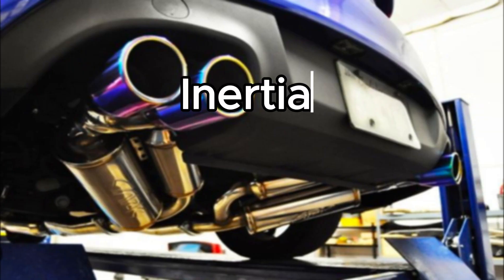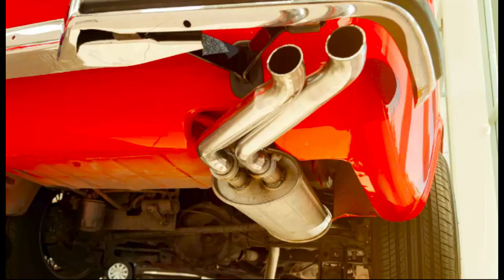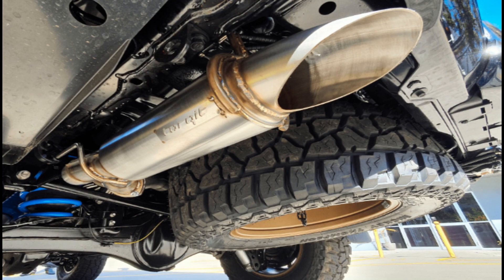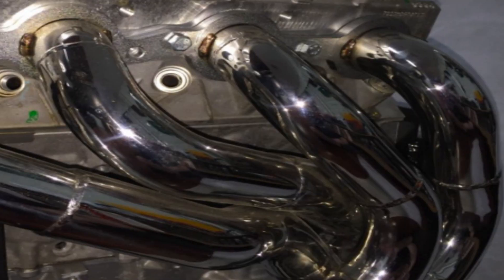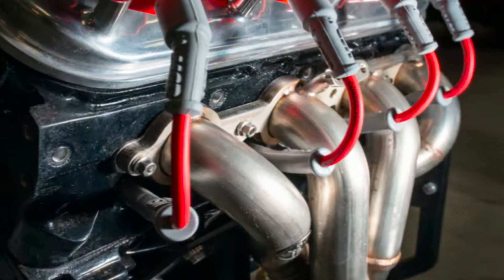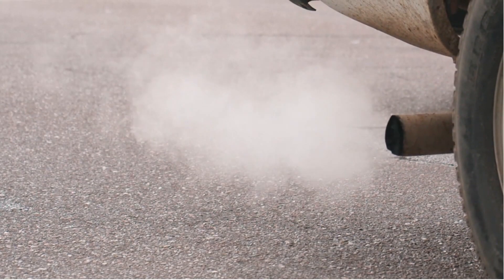Point 2: Inertia and resonance. The exhaust pulses, combined with the inertia of the moving gases and the resonance effects within the exhaust system, can either aid or hinder the scavenging process, depending on the system's design and tuning. Point 3: Cylinder fill efficiency. Efficient scavenging ensures that the maximum amount of fresh air-fuel mixture is drawn into the cylinders during the intake stroke, optimizing the cylinder fill and maximizing the potential for complete combustion.